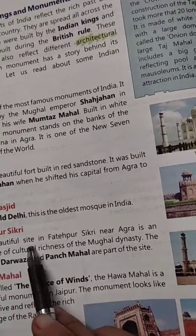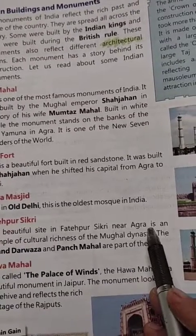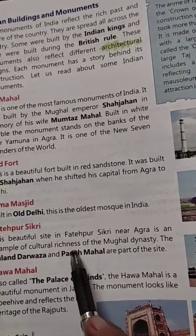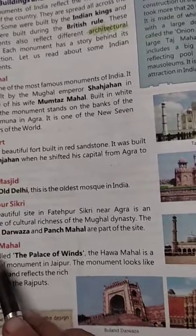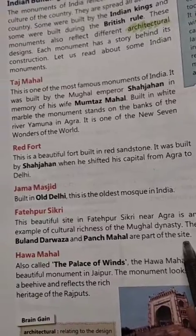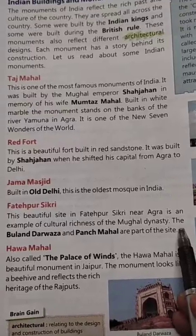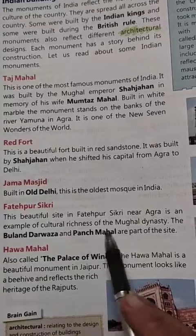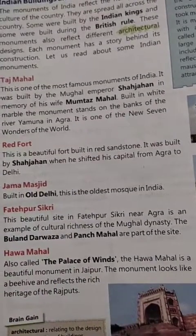Fatehpur Sikri is a beautiful site near Agra. It is an example of the cultural richness of the Mughal dynasty. Buland Darwaza and Panch Mahal are part of Fatehpur Sikri.